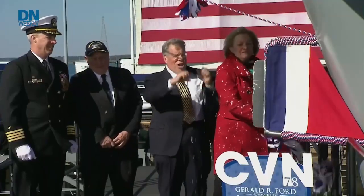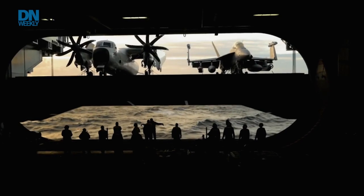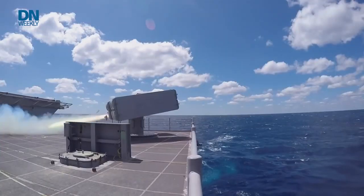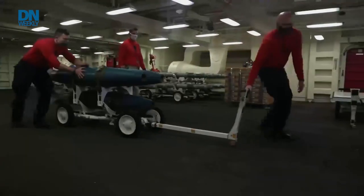Commissioned in 2017, the USS Gerald R. Ford is the first ship in a brand new class, and according to the U.S. Navy, the most technologically advanced carrier to ever set sail. But what makes it different from what came before?